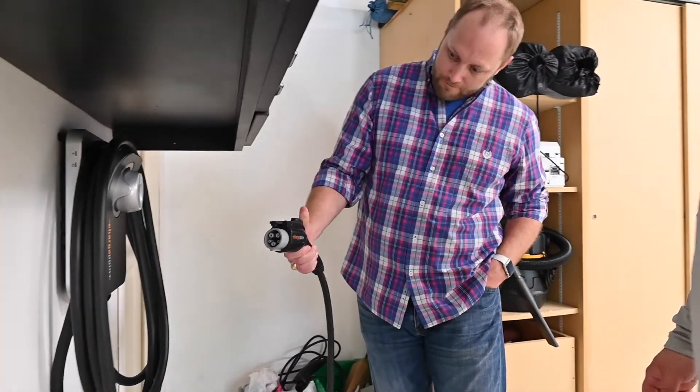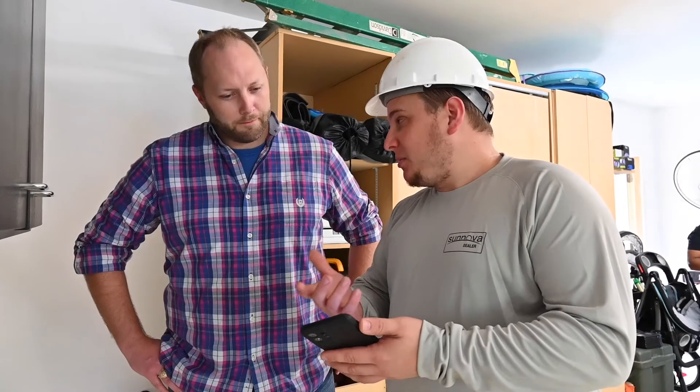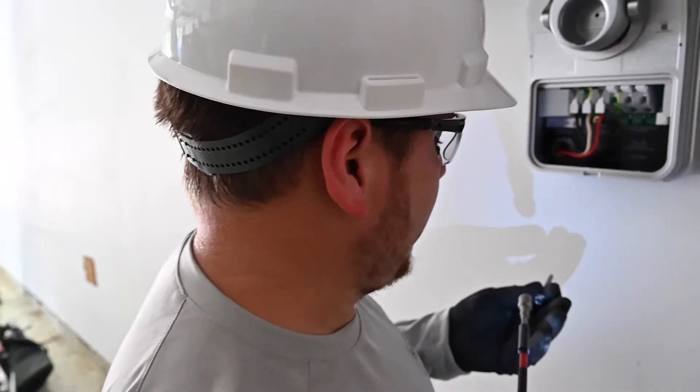Today we're getting an EV charger installed through Synova, so we can leverage all the great power that we're generating from the sun and power our cars. The best way to do that was to use the Synova installers we'd already used — they did a great job on my house with the solar and the batteries, and having those same folks come out to install was the smartest thing for our family.